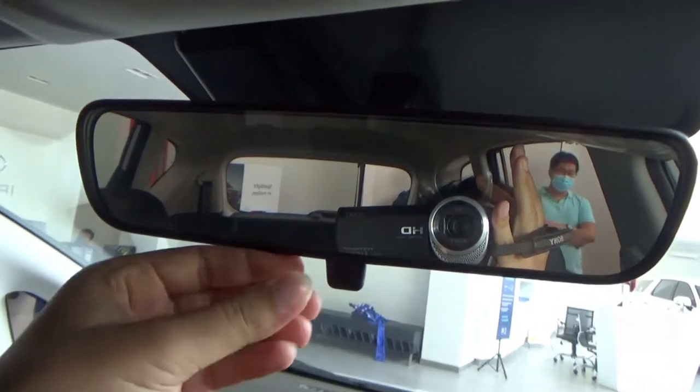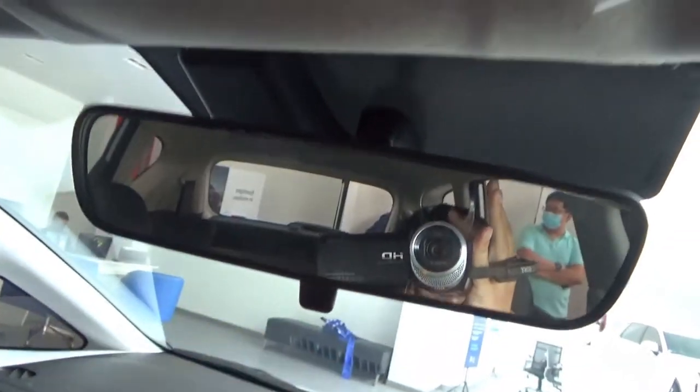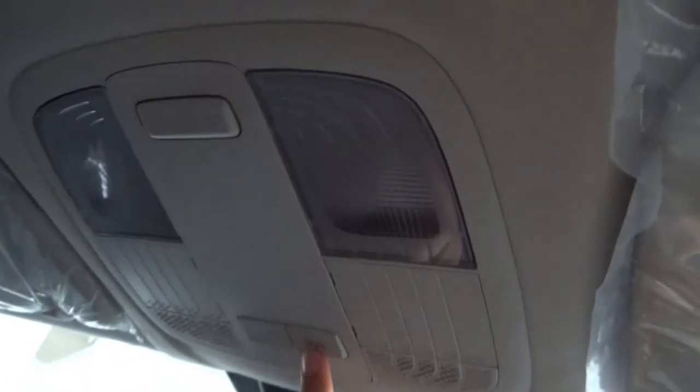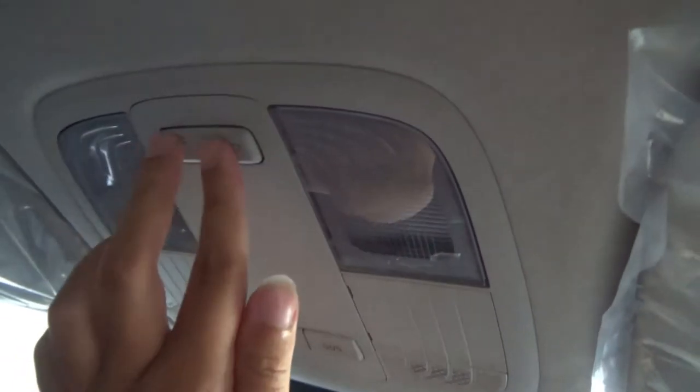There is a manual-dimming rear view mirror, an SOS button, and a Blue Link button overhead. There are front reading lights and grip handles for the front passenger side. The sun visor has a draw but no mirror, though there is a card holder.